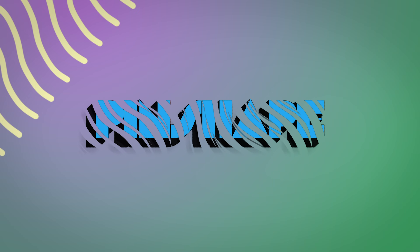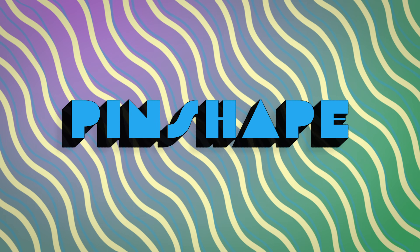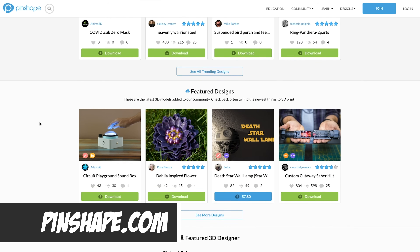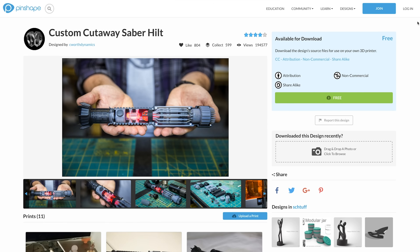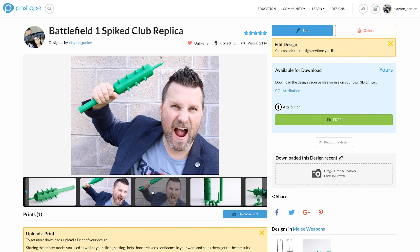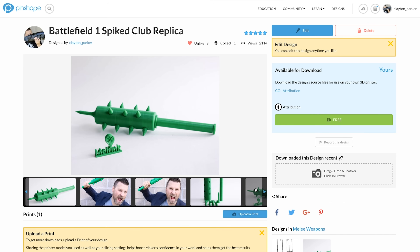I couldn't get into Thingiverse, so I went to Yegi and then found a link over to the next one on the list. That site is pinshape.com — that is where I ended up finding this low-profile iPad stand. I actually have a file I've designed and printed and put up on Pinshape as well. They've been around for quite a while and have a huge library of files for you to work with.